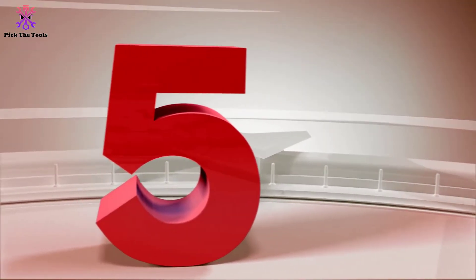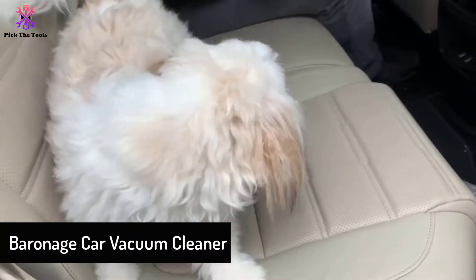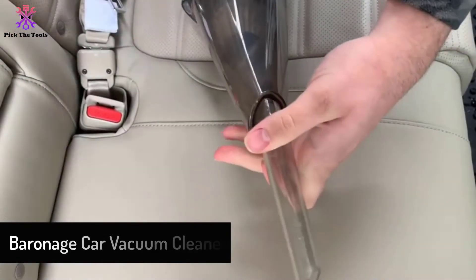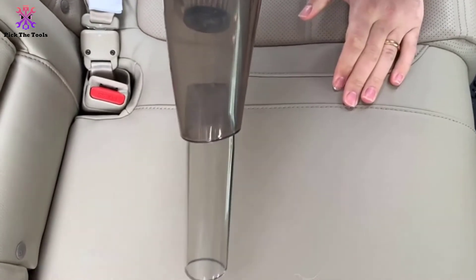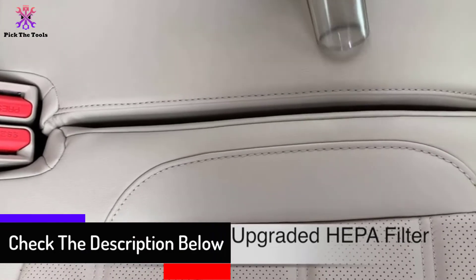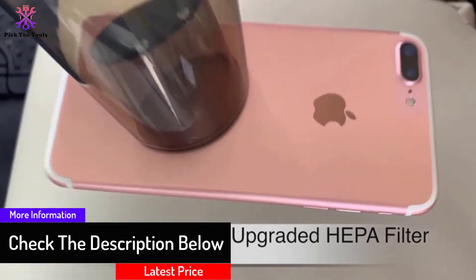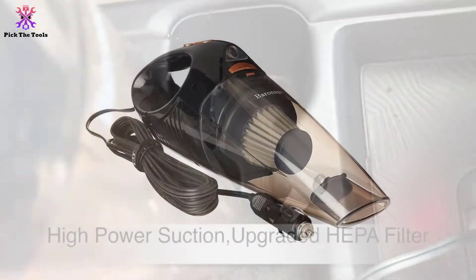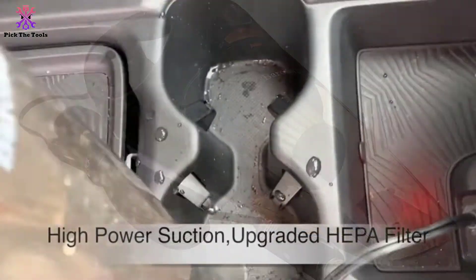Starting at number 5, we have the Baronage car vacuum cleaner. If you need a corded car vacuum cleaner with a decent cord length, this unit from Baronage might just be the one you need. It comes with a 16.4-foot power cord, which is long enough to maneuver inside the car. It also delivers excellent suction power that can clean up all kinds of dirt, dust, pet hair, and other particles, and can suck up messy spills and liquids too.